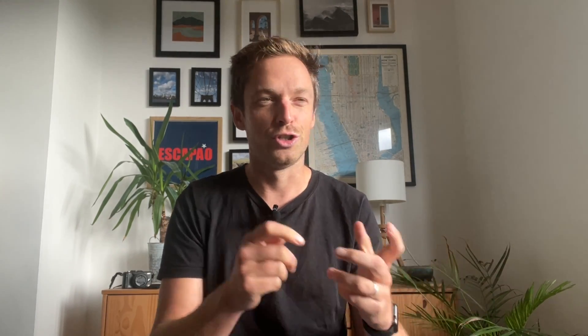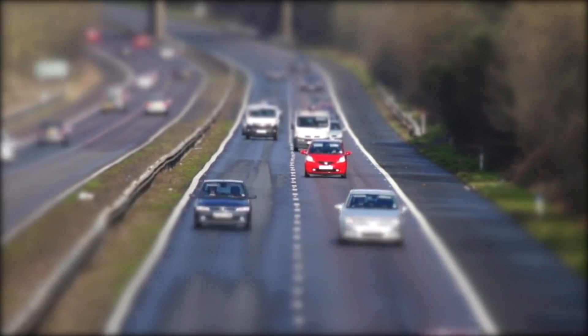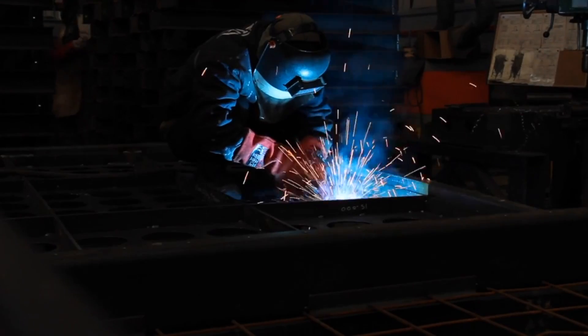One of the anecdotal points that keeps coming back is that it's better to run your old fossil-powered car into the ground than it is to go to an EV, because of all the emissions associated with manufacturing. That makes some sense and maybe it's right, but I've never done the maths on it — so in this video I'm going to try and get to the bottom of that assumption.